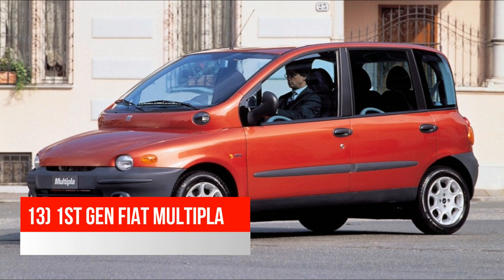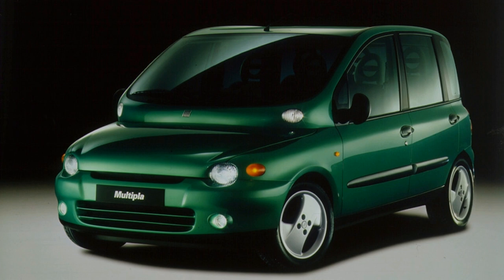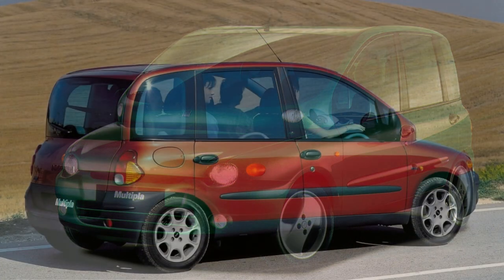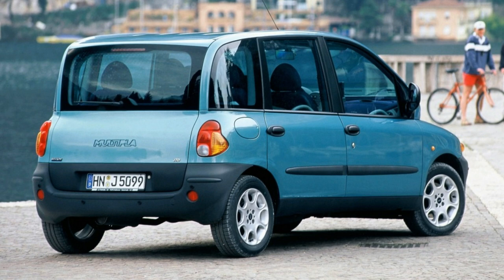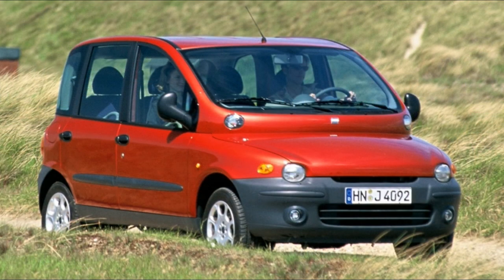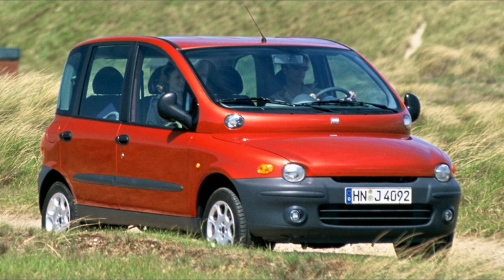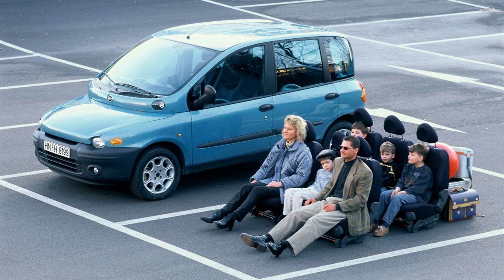The 13th and final car on the list is the Fiat Multipla — specifically the first generation, though later redesigns aren't much better. While never sold in the US, the Multipla is famous worldwide for its interesting design. It's essentially the result of maximizing interior space in a compact car without any thought given to how that would affect the exterior. The rear end is very boxy and tall to increase headroom, and the windows make up more surface area than the body panels. The defining characteristic is the odd break where the hood ends and the windshield begins — it almost looks like a mismatched roof was just stuck on, along with tiny lights that seem unnecessary. That said, the Multipla can comfortably fit six passengers, which almost none of its competitors can claim.